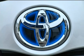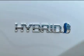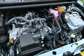The 2012 Toyota Prius C earns 53 miles to the gallon in the city and 46 on the highway. Price ranges from $18,950 to $23,230.